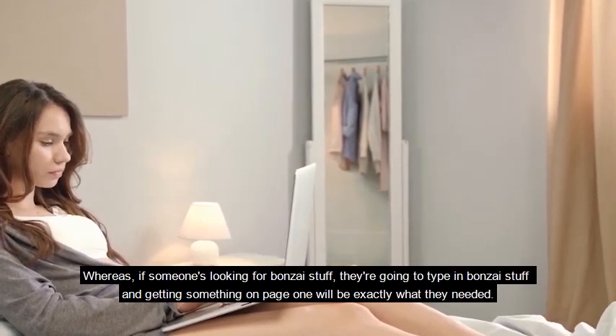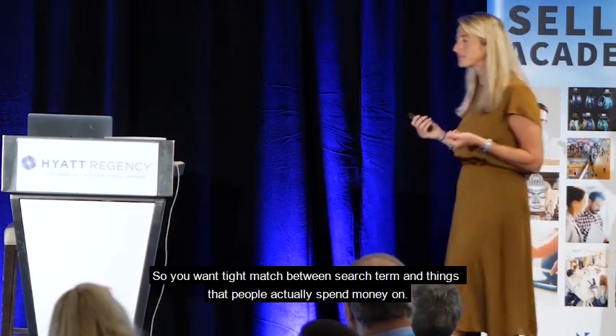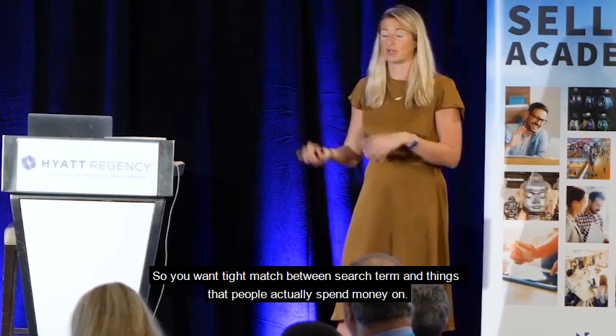Whereas if someone's looking for a bonsai starter kit, they're going to type in 'bonsai starter kit' and something on page one will be exactly what they needed. So you want a tight match between a search term and things that people actually spend money on.